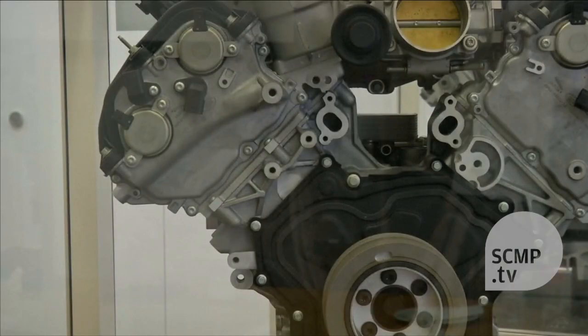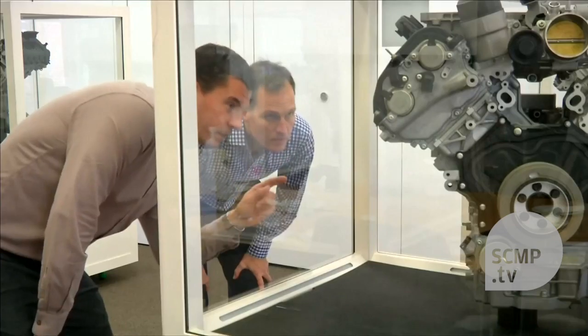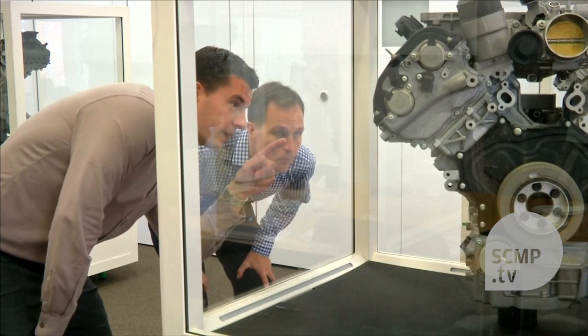Modern engines challenge an oil's performance with ever increasing brake mean effective pressure — simply put, that's the pressure within an engine. An engine is full of metal parts, and the oil's primary job is to keep those metal parts apart from one another, so it has to be really strong under high pressure environments. An engine maybe 20 years ago was making around 10 bar of pressure; today it's 20 bar — engine pressures have doubled.